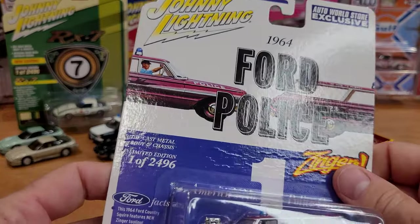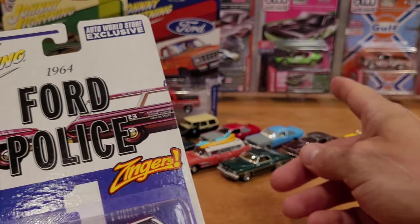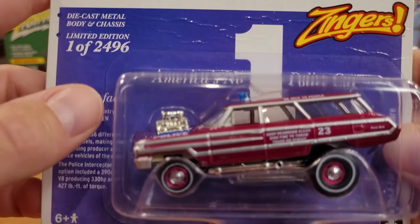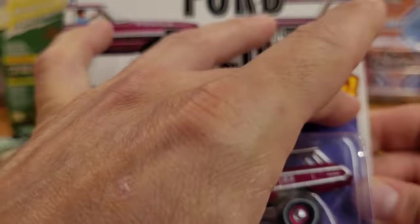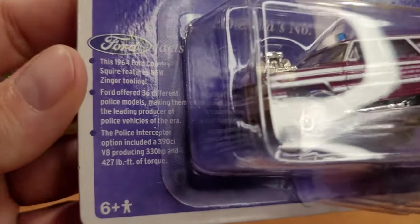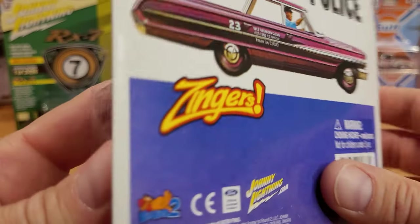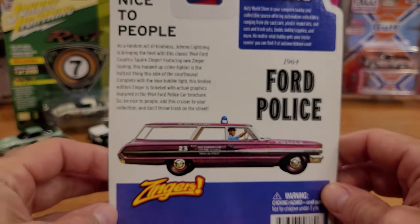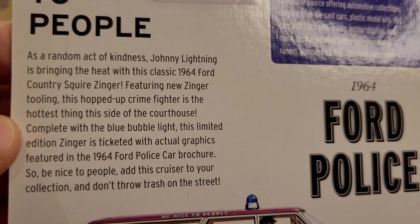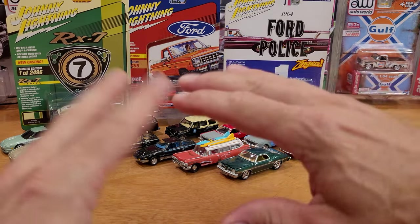We've got another Zinger — the Ford Police. Very limited: 2,496 pieces. The card back does come with a wrinkle in it, which could be a reason to open it. Lots of fun facts on this one — it's a beautiful model. I would really like to preserve the card art, so I might open this with an X-Acto blade and carefully cut the clamshell. For now, I'm going to keep it in the package hanging on the wall. That's all the Johnny Lightnings.